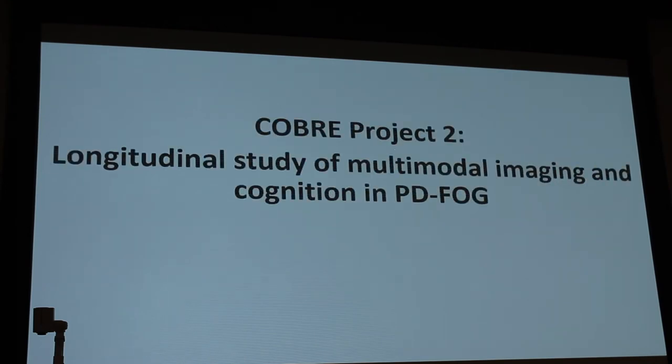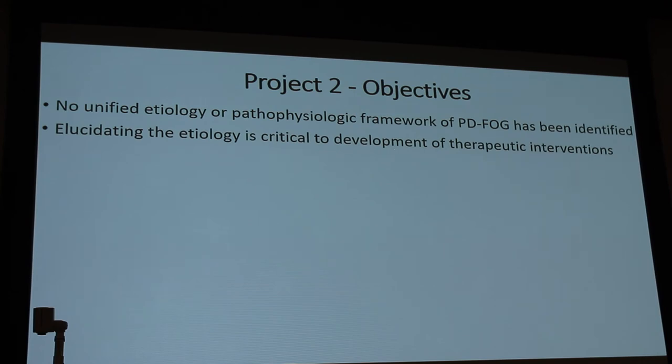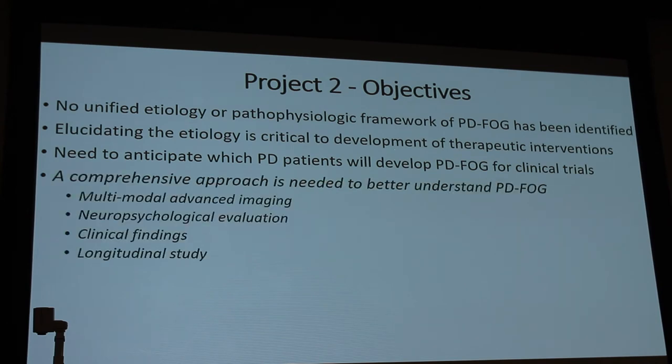What I'm working on is a longitudinal study of multimodal imaging and cognition of Parkinson's disease freezing of gait. The objectives are to elucidate the etiology — critical to developing therapeutic interventions — to anticipate which PD patients will develop freezing of gait for clinical trials, and to take a comprehensive approach involving multimodal imaging, neuropsychological evaluation, clinical findings, and longitudinal follow-up.